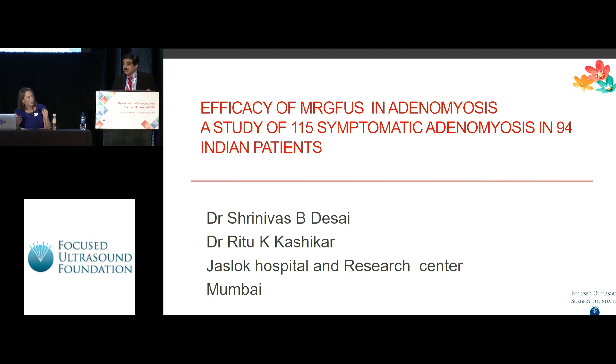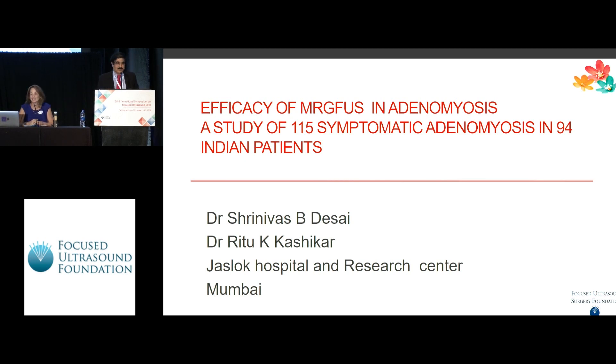We have studied those 17 patients. Majority of them were intramural; only two were submucosal, but with a very small submucosal component. One of them is from Mauritius and others from New Zealand. Did they have a prior history of infertility, or did they just come because they wanted to preserve fertility? No, they came for infertility. I have included only those cases who came for infertility as their primary symptom for the treatment. Thank you.